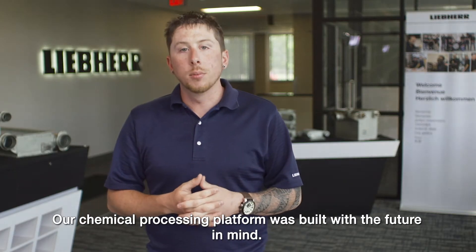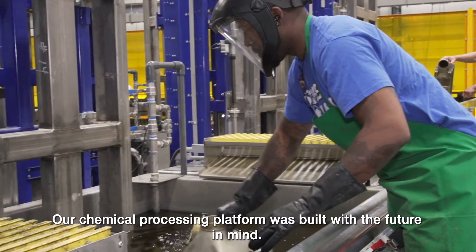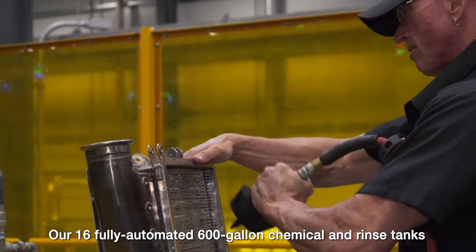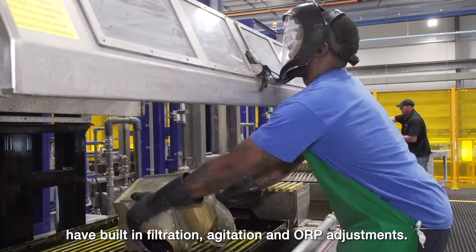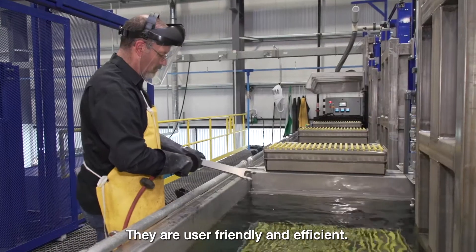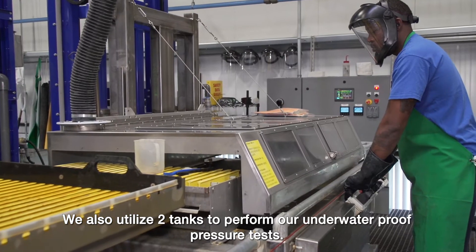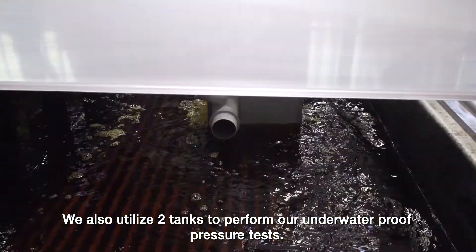Our chemical processing platform was built with the future in mind. Our 16 fully automated 600-gallon chemical and rinse tanks have built-in filtration, agitation, and ORP adjustments. They are also user-friendly and efficient. We also utilize two tanks to perform our underwater proof pressure tests.